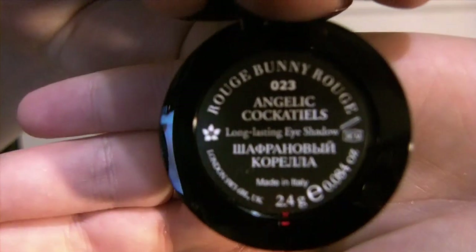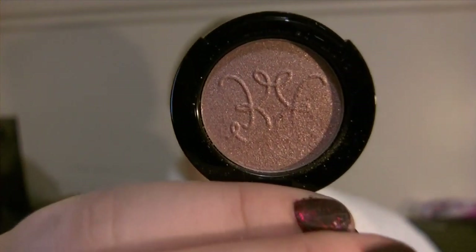I'm going to save the best for last — Angelic Cockatiels. This is a little bit darker than Unforgettable Oriole, but it's a champagne color. It is what I have on my lids today. It's a perfect champagne color with a bit of peach to it, so it's on the warmer side. Unforgettable Oriole is more neutral with less peach.